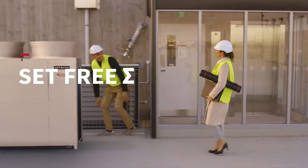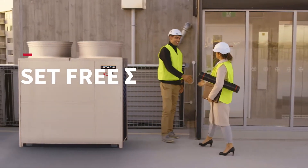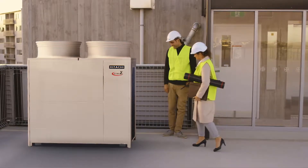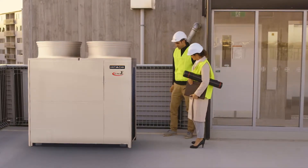SetFree Sigma sets the new benchmark in variable refrigerant flow technology, representing the pinnacle of our search to deliver high-performance VRF solutions for our customers.